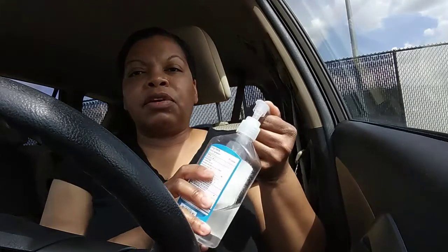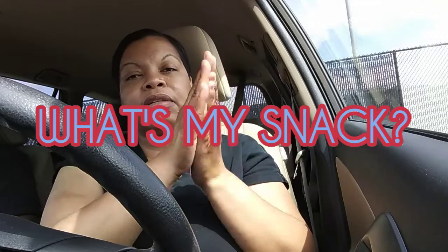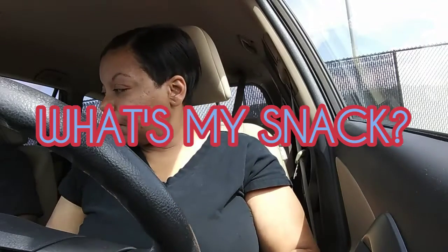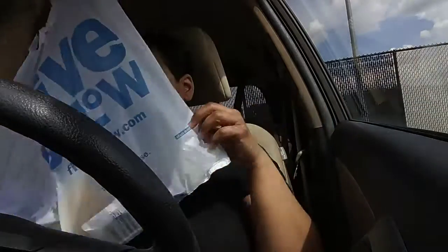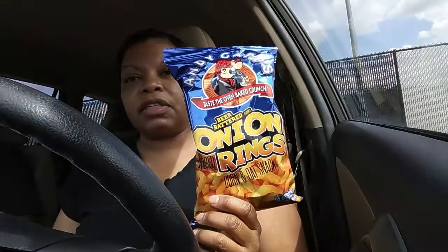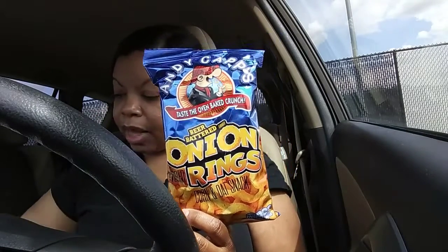Hey, what's up y'all? So this is a new segment called 'What's My Snack.' Have you guys ever seen the handicap onion rings? They're beer-battered.